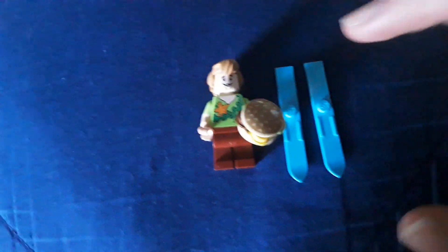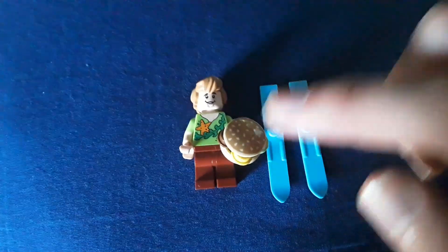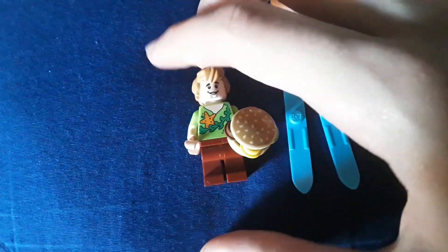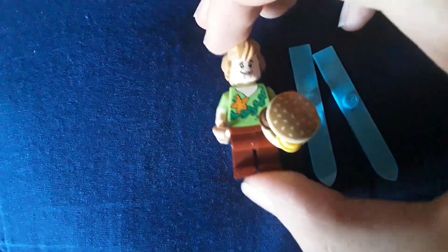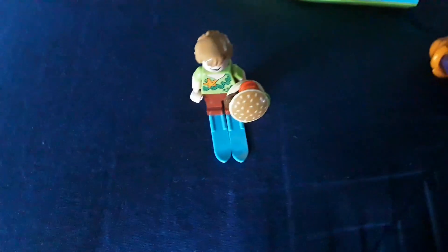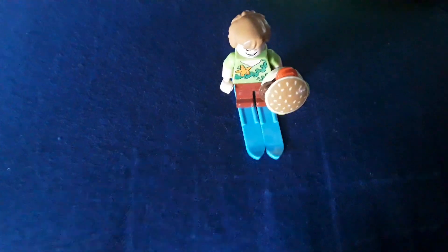Next, and the final one for the actual Mystery Gang, is Shaggy. This one is exclusive to this set — it has an exclusive torso print, which is really cool. I actually really like the seaweed and stuff on it. He also comes with skis and a hamburger. I'll show you why he needs the skis later.